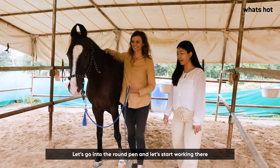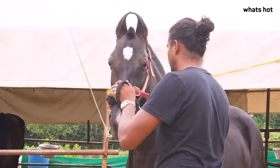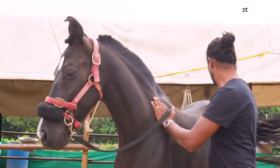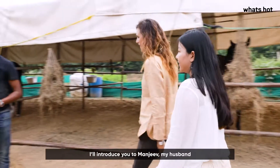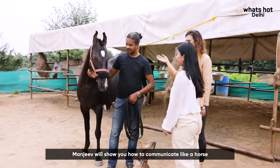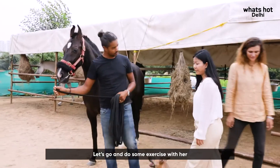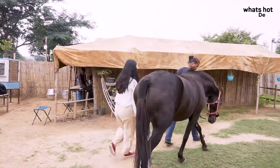Let's go to the round pen and start working. I'll introduce you to Manjeev, my husband. Manjeev will show you how to communicate like a horse — let's go and do some exercises.